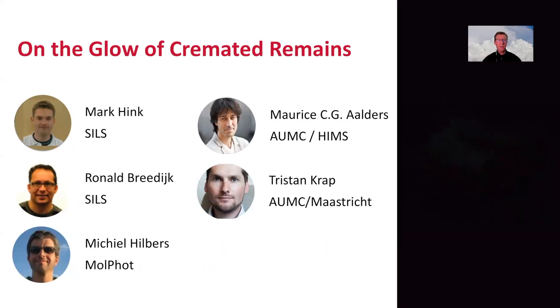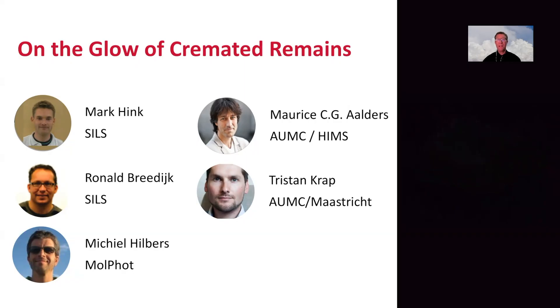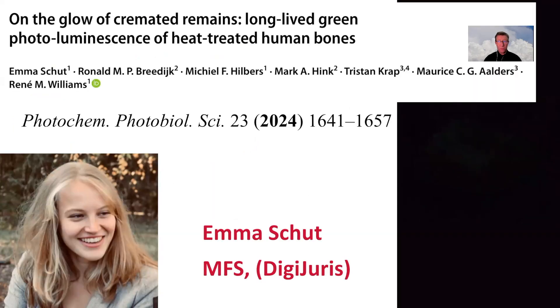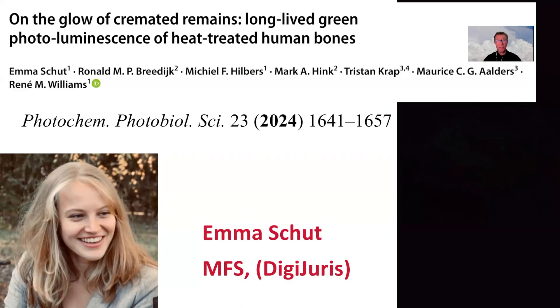A couple of years ago, Maurice Alders, professor at the Amsterdam University Medical Center, asked me how it can be that bones that have been heated show a glow-in-the-dark effect. Tristan encounters this phenomenon in his PhD research. Mark Ronald and Michiel helped us with the laser spectroscopy. This work is mainly done by Emma Schutt, a Master's student of Forensic Science, who studied the long-lived green emission of human bones. We published this work in 2024.